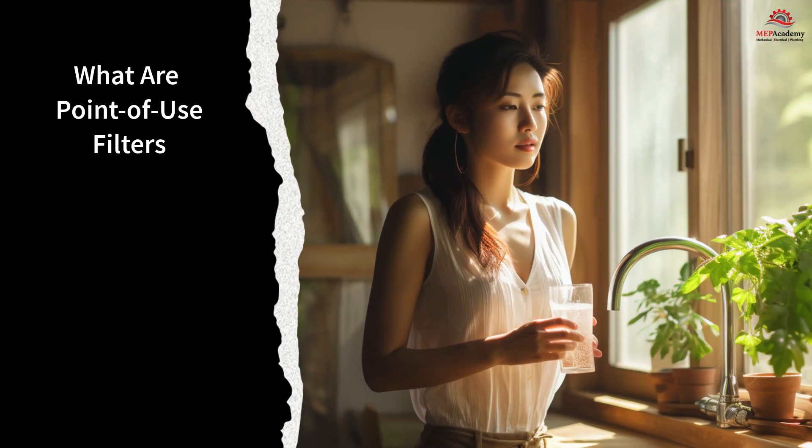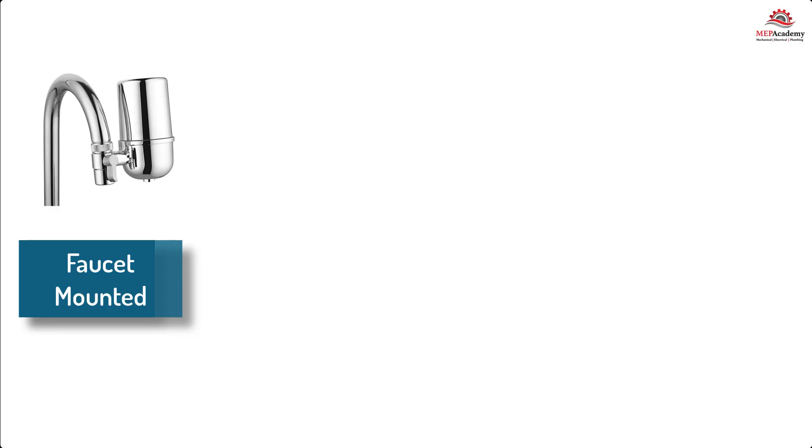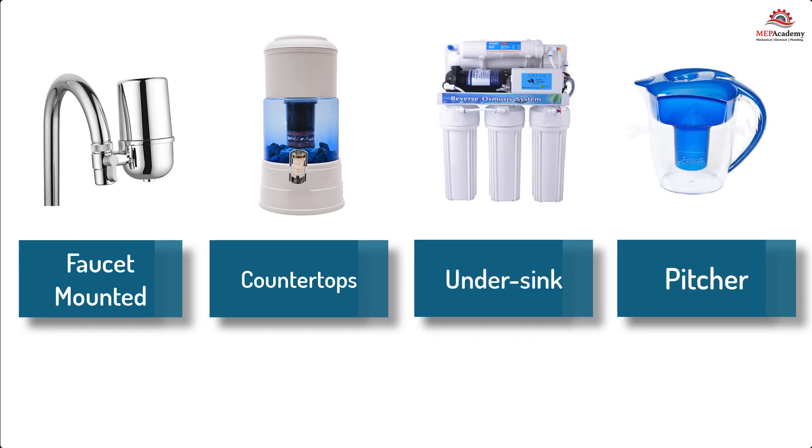What are point-of-use filters? Point-of-use filters are compact devices designed to remove impurities from water at the specific point where it is consumed, such as kitchen sinks, faucets, or water dispensers. They are available in various forms, including faucet-mounted filters, countertop filters, under-sink systems, and pitcher filters. Each type offers unique advantages, catering to different user preferences and installation requirements.